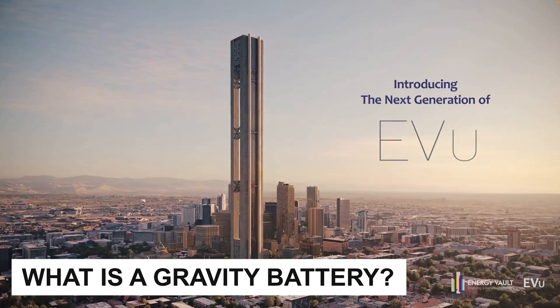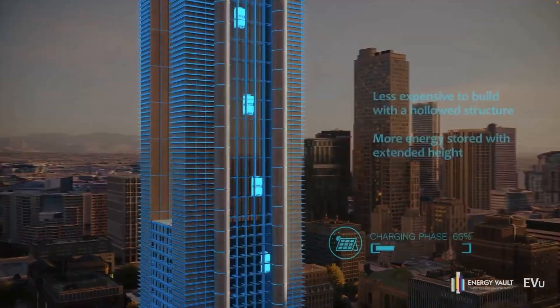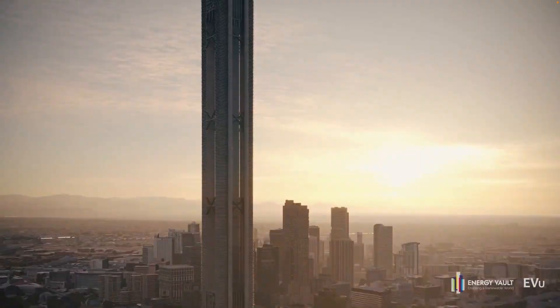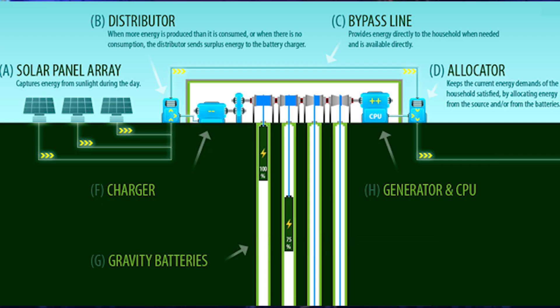So what is a gravity battery? At its core, a gravity battery stores energy by lifting heavy masses — rocks, concrete, weights, even water — high off the ground. When electricity is needed, these weights descend and the motion drives a generator, converting potential energy into electricity.